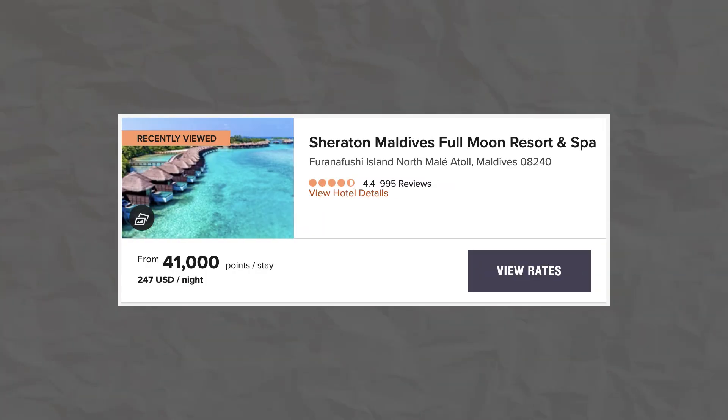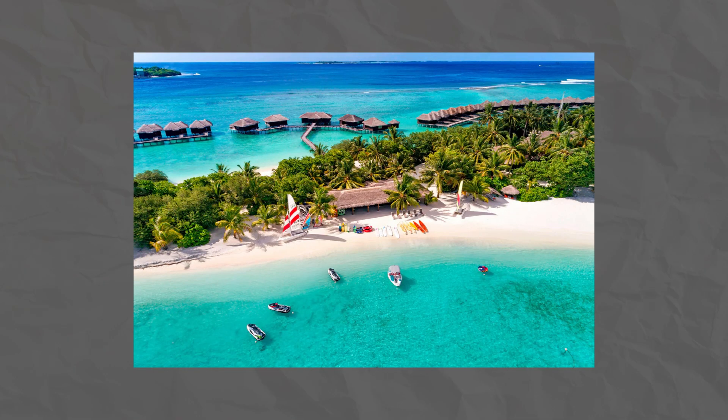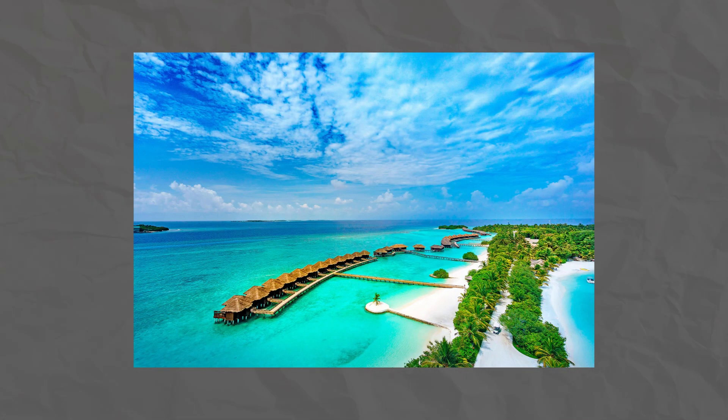Free night rewards are one of the most powerful tools that a co-branded hotel credit card can have. At 50,000 points, we can find a hotel just about anywhere. Here's the redemption for a Sheraton property in the Maldives — you can see there are tons of redemptions available from 40,000 to 50,000 points a night. And remember, you're only spending $95 for the annual fee to get three free nights in the Maldives at a really nice hotel.